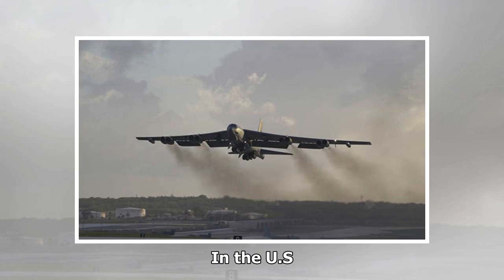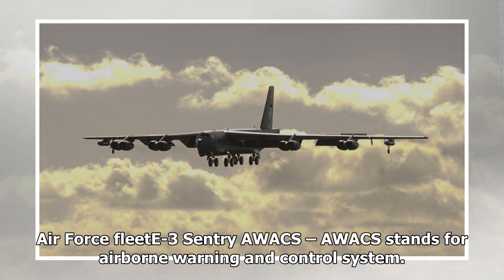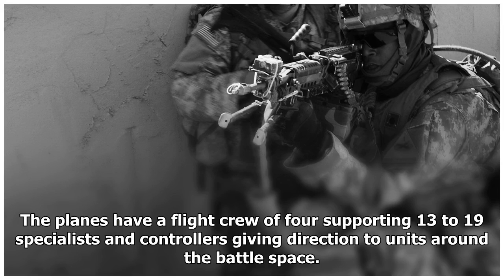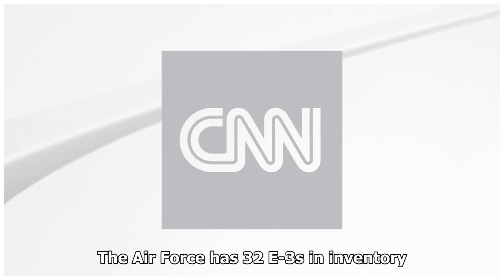The US Air Force E-3 Sentry AWACS — AWACS stands for Airborne Warning and Control System. This four-engine jet, based on a Boeing 707 platform, monitors and manages battlespace with its huge rotating radar dome. The planes have a flight crew of four supporting 13 to 19 specialists and controllers giving direction to units around the battlespace. The Air Force has 32 E-3s in inventory.